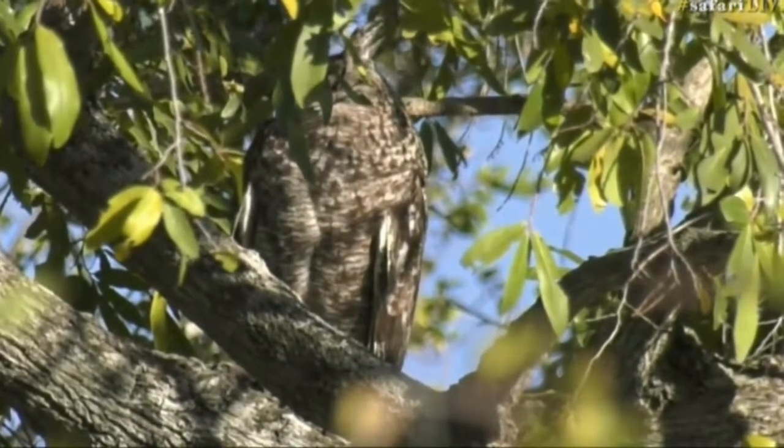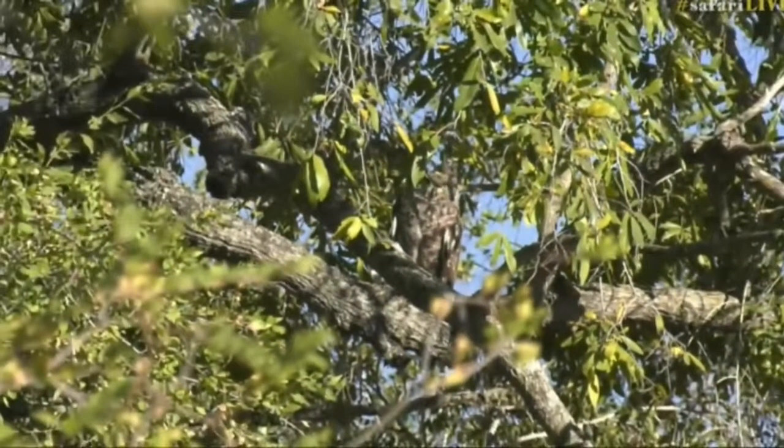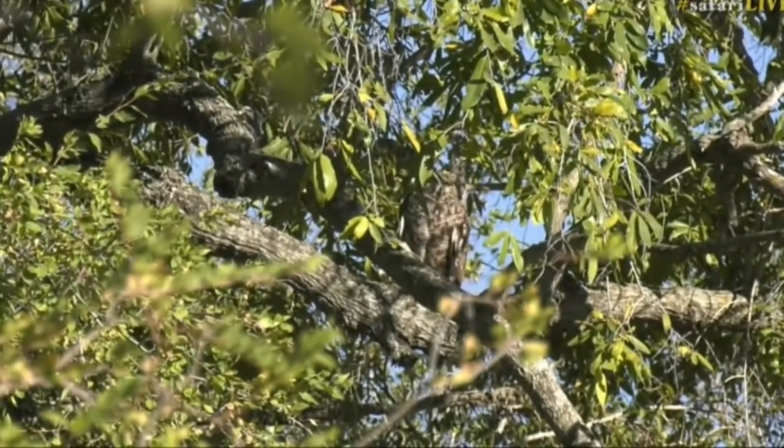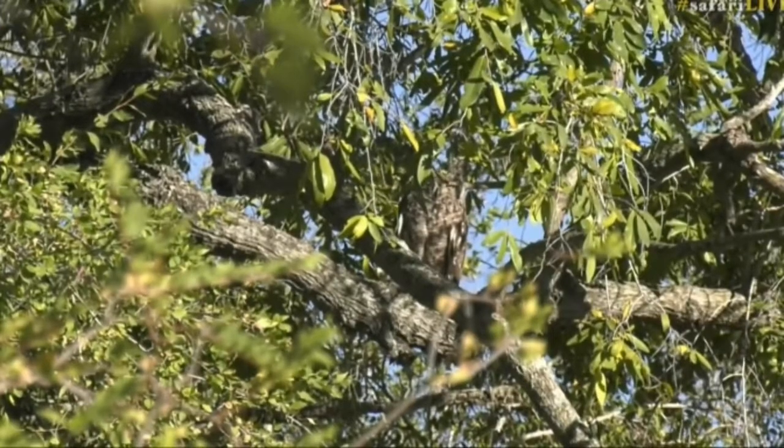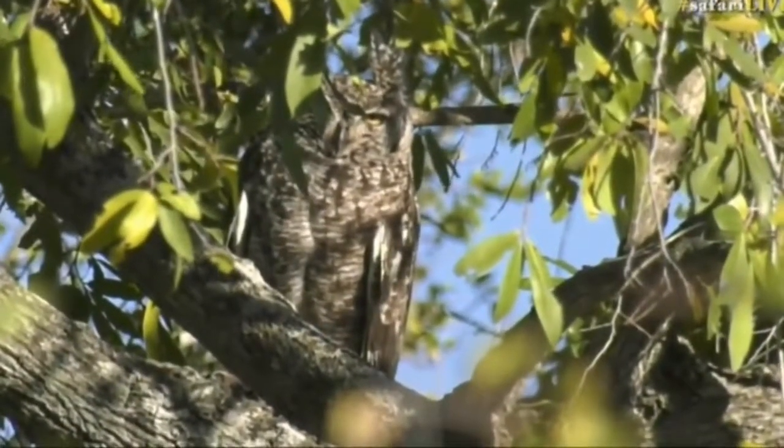I wonder if they're trying to find a nest somewhere in this particular section. These big jackalberries would be a perfect place for them. You can see it's got the fake ear tufts — those are not actual ears sticking up, just little tufts of feathers that go in that direction.